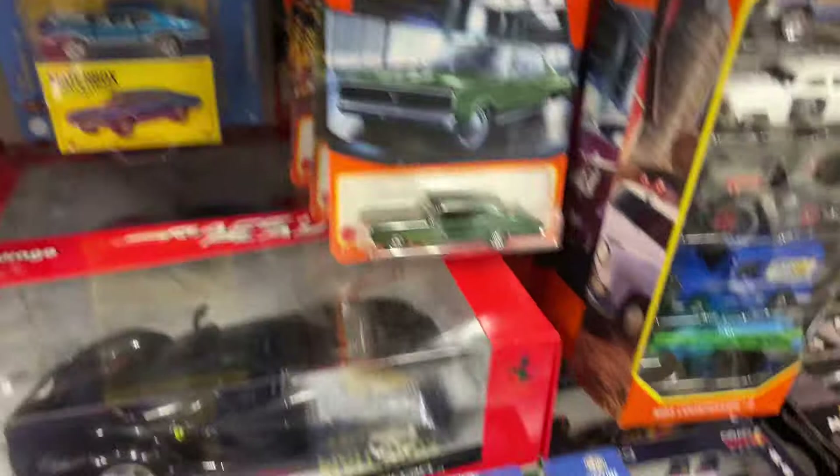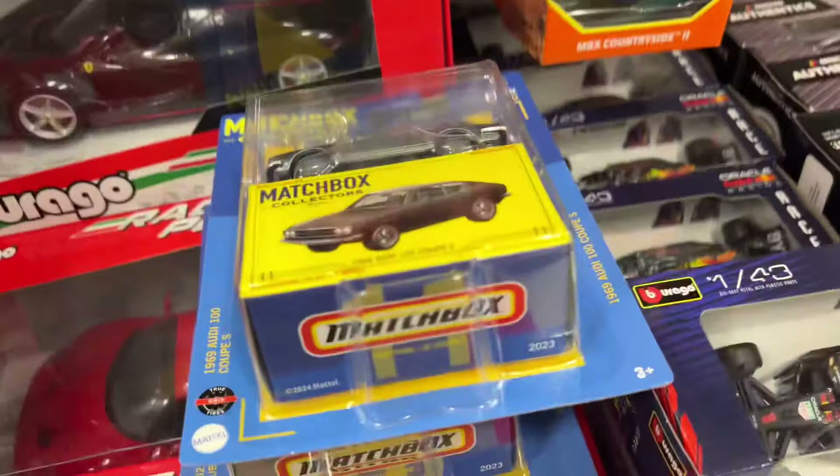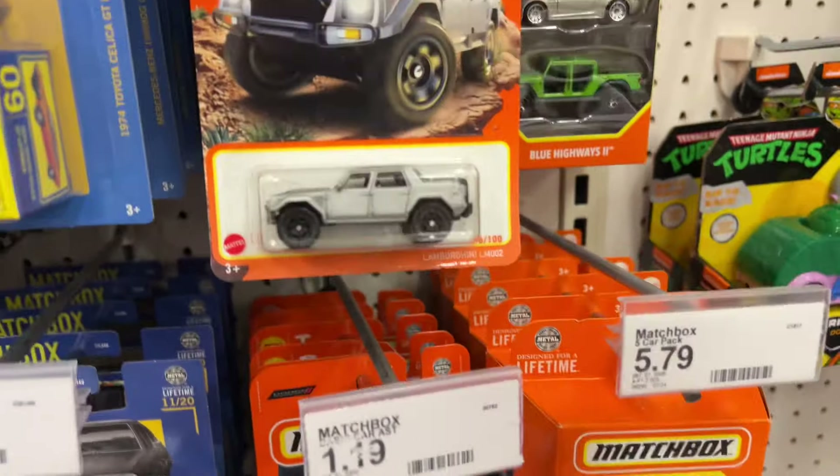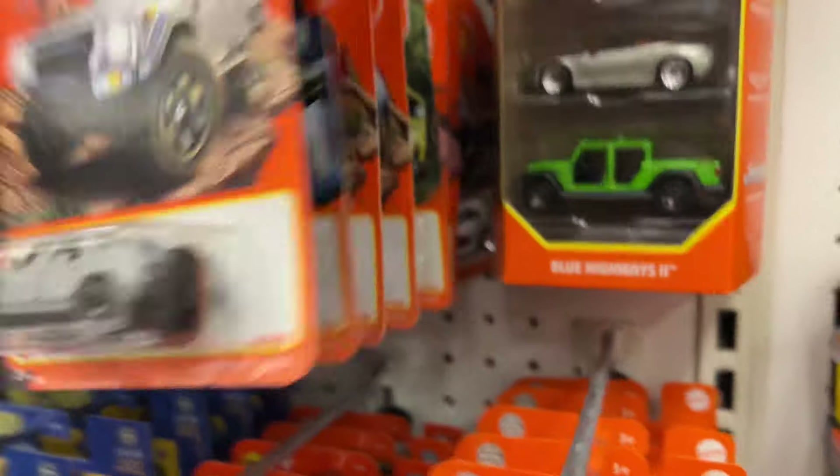One thing they are stocking up on today is Pokémon cards — they are putting tons of those out. So if you're hunting for those, they got them in at my Target today.